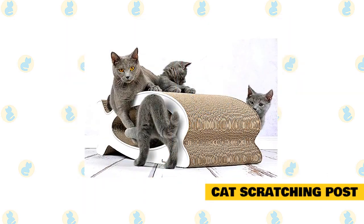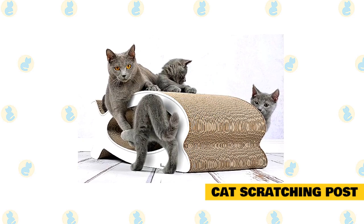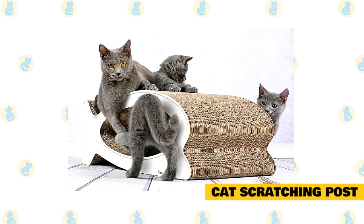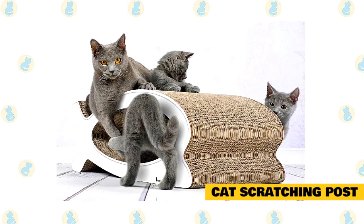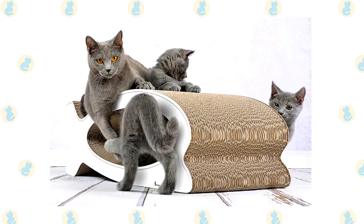Cat scratching post. Spend time near the post encouraging your cat to interact with it. Play with the cat near the post and incorporate it into your play. The most important step is to reward the cat every time it uses the post. Have yummy food treats nearby and give one to the cat whenever you see it scratching the post. Once your cat is using the scratching post you have provided, you can teach him or her that other things are off limits.